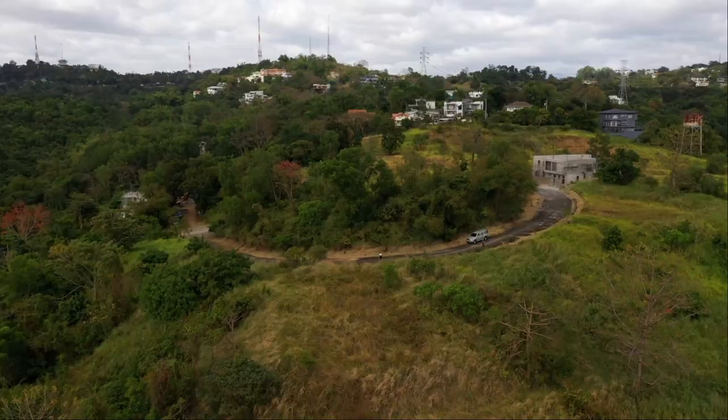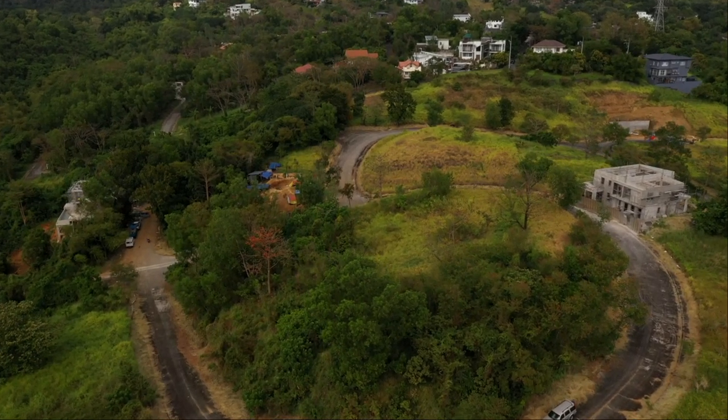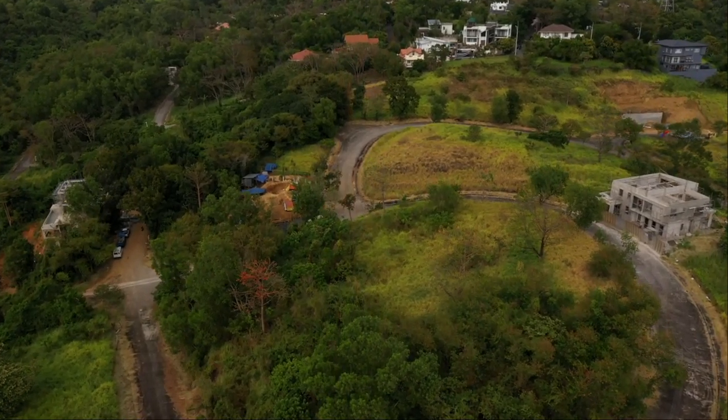There's also a growing community in this area already, which means that the utilities are readily available if you're going to build soon.